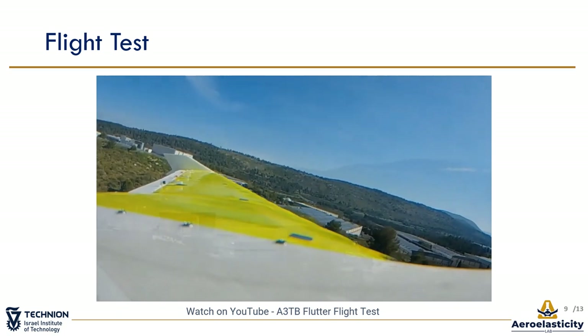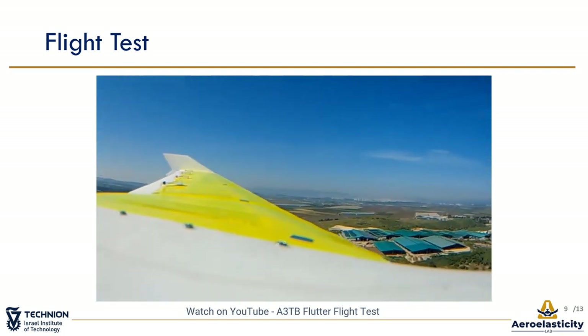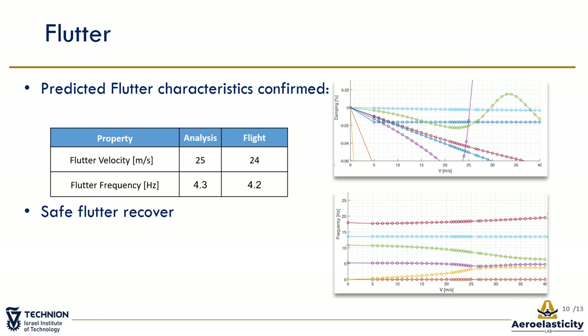After trimming, the plane goes into level flight and slowly gains speed. When the flutter is visually noticeable, the pilot recovers by lowering the throttle and pulling up. The full flight video can be found on YouTube. The results of the flight test confirmed the flutter prediction. Shown here is the V-g plot of the pre-flight analysis. The first zero crossing was predicted to be at 25 meters per second, while at the flight test the oscillations initiated at 24 meters per second. The frequency versus airspeed plot predicted a flutter frequency of 4.3 Hz, while from the collected data using fast Fourier transform, the FFT frequency was found at 4.2 Hz. The flight test proved the platform can safely recover from flutter — an extremely important ability for a flutter research testbed.